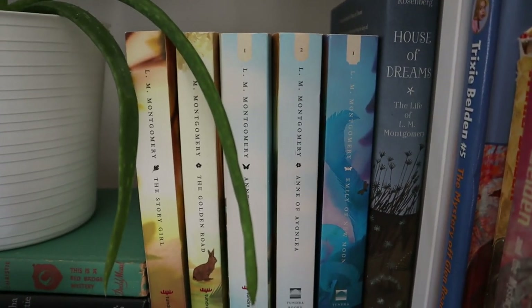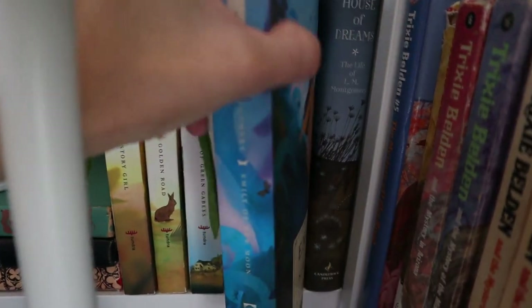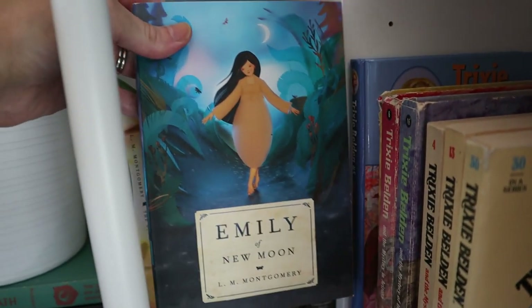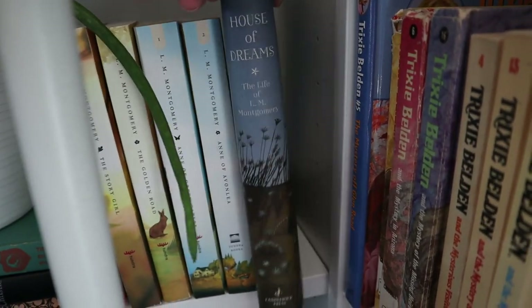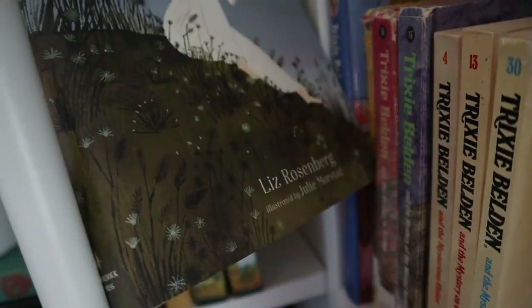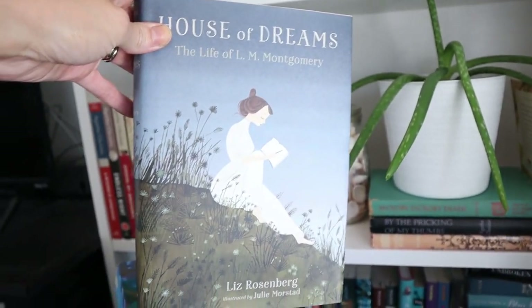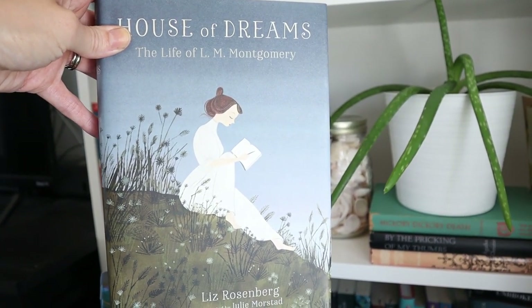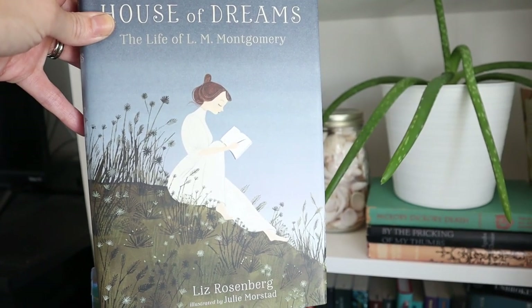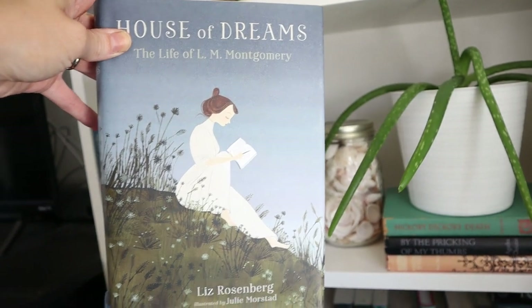Over here I have my L.M. Montgomery books in the Tundra covers. I love these, so I'm just slowly collecting them when I find them. And this is her biography House of Dreams — I love the illustrations in here, but honestly her life was just kind of depressing, and it made me not like her books as much, which I know is not a popular opinion. I've contemplated getting rid of this book.